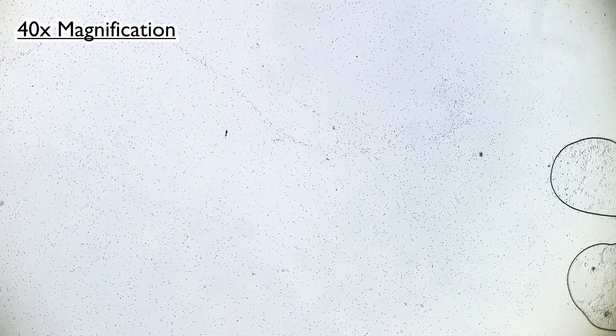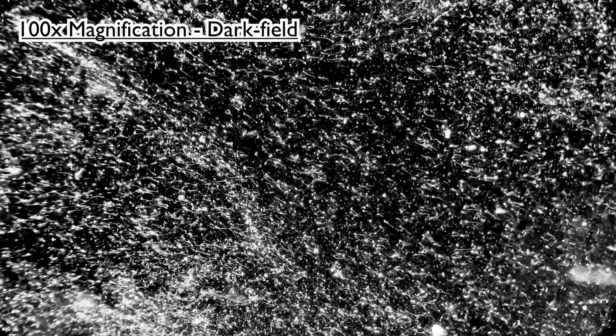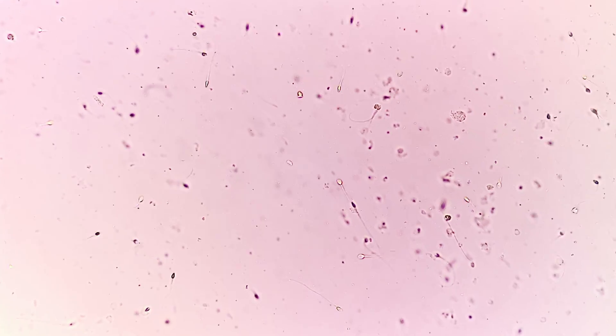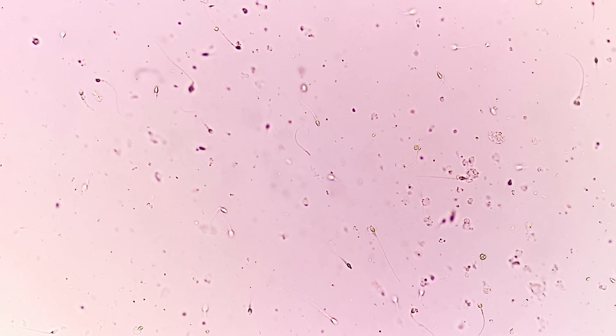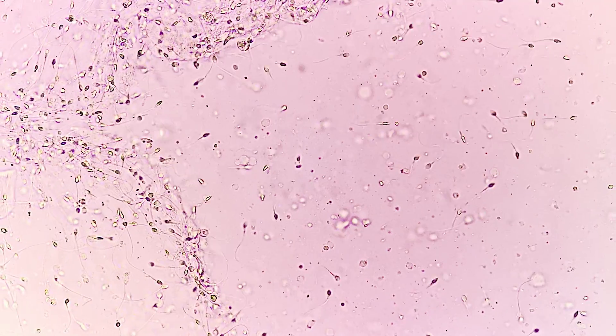Let's take a closer look. Millions of tiny sperm cells swimming across your screen. A single ejaculation may release 80 to 300 million sperm. And most of the time, only one will make it. And with so many sperm produced, there are going to be certain abnormalities. In this footage, many of them appear normal.